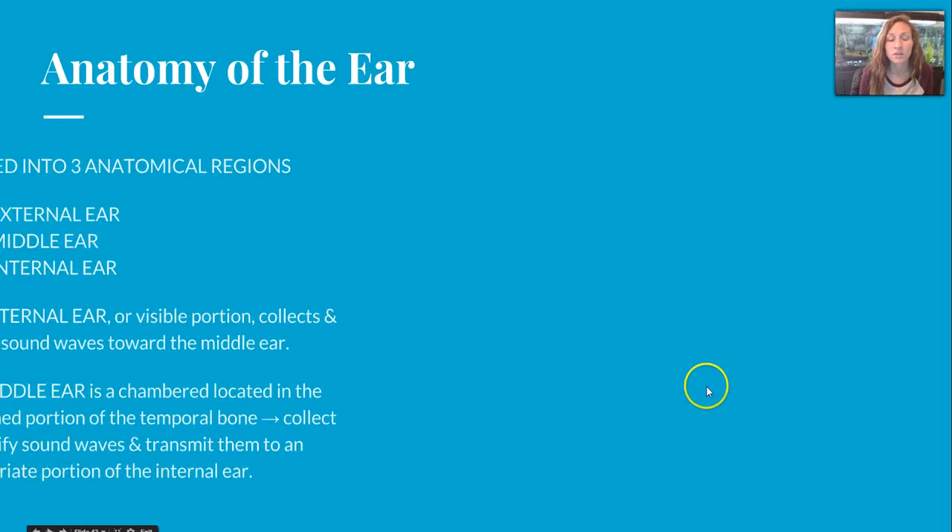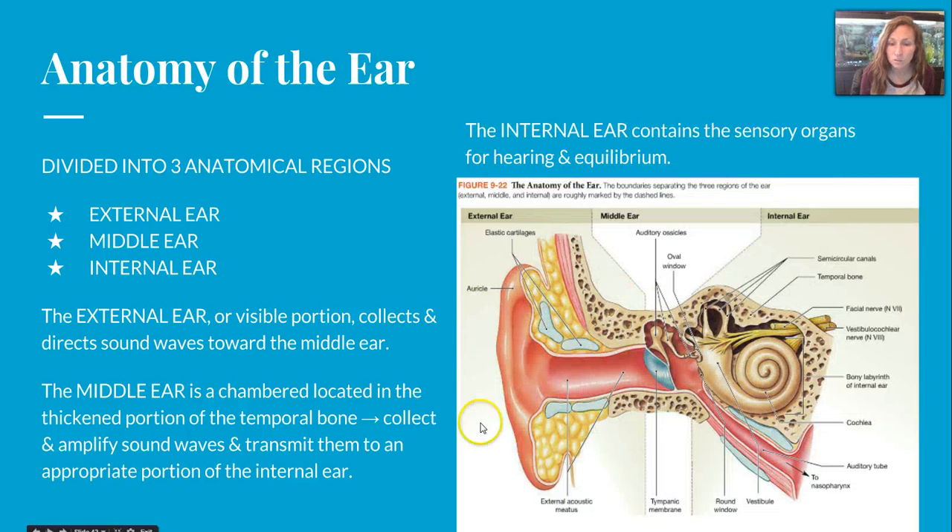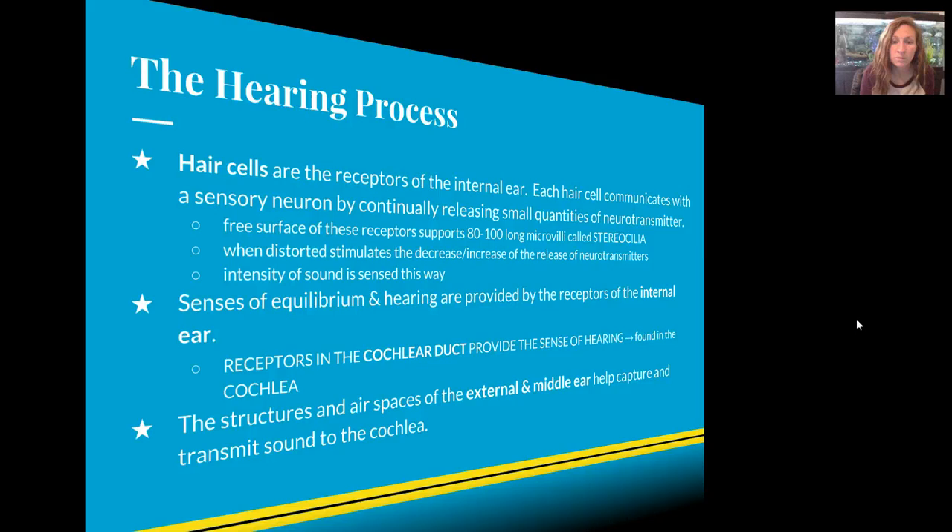The anatomy of the ear is broken down into three divisions: the external, middle, and internal ear. The external ear contains the auricle, which collects and directs sound waves toward the middle ear. The middle ear is chambered, located in the thickened portion of the temporal bone; it amplifies sound waves and transmits them to the internal ear. The internal ear contains the cochlea and other structures that are essential for hearing and equilibrium.